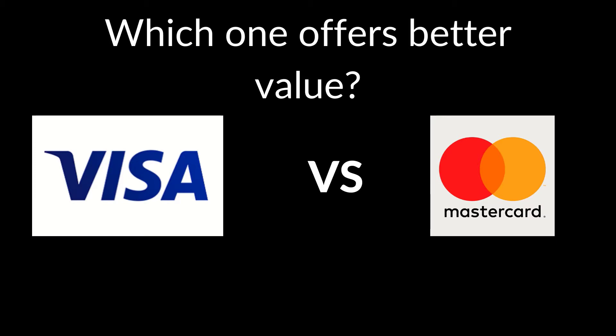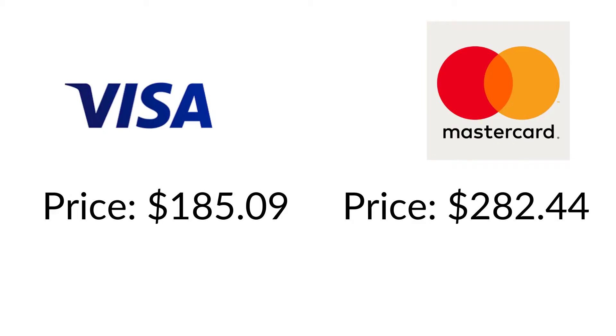Visa vs Mastercard. Both are great companies but which one offers a better value right now? In today's video we will learn the value of both companies by using the discounted cash flow model. Hi, this is Tom from the Dividend Attitude.